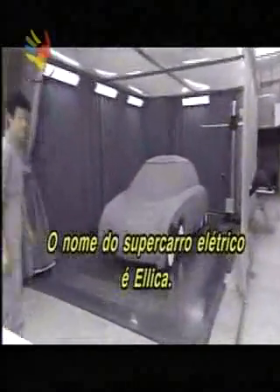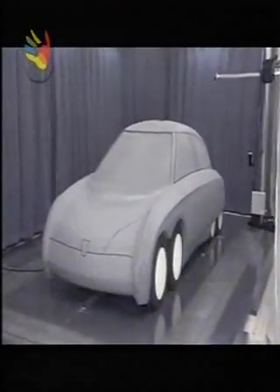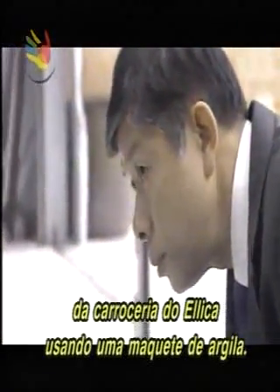The electric supercar is named Ilica. Full-scale development got underway in September 2003. On this day, Shimizu is working out details of the Ilica's body using a full-scale clay mock-up.